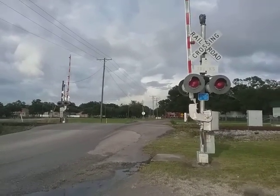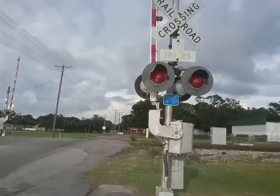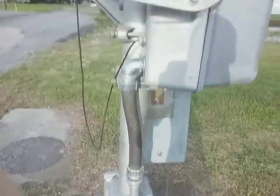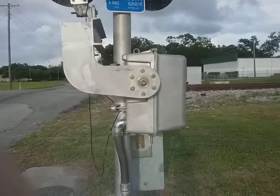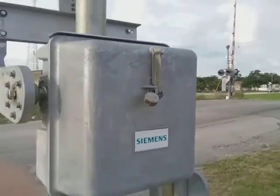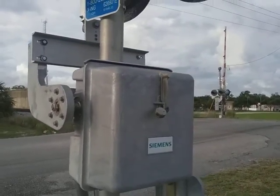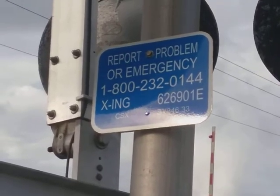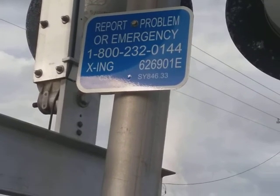Here we have the Henry Avenue Railroad Crossing in Tampa, Florida. Here's the first signal — it has a Modern Industries base. The gate mechanism, you won't believe what it is — it's a Siemens gate mechanism that replaced a gate mechanism that was possibly USNS or WAPCO. Here we see the emergency information: 626901E, milepost SY846.33.